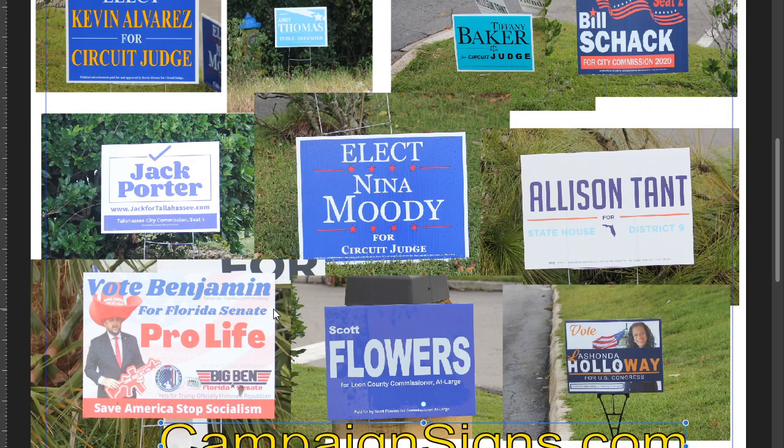This is one crazy sign — Vote Benjamin. It's got a lot going on: it's got a slogan, come and get him with his toy gun, Vets for officially endorsed Republican, Big Ben, Florida Senate. Pro-life is basically the only thing you can read. That's his name right there — he's got a five-word name. Really crazy sign.